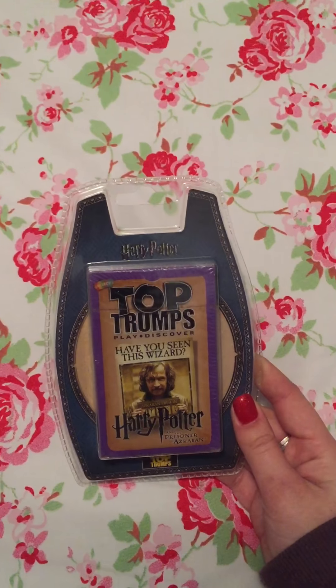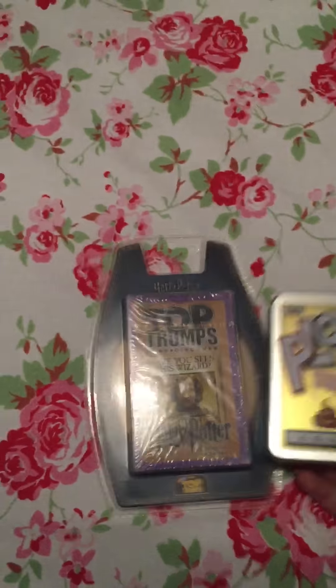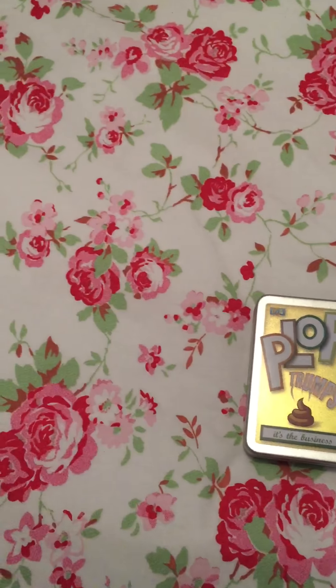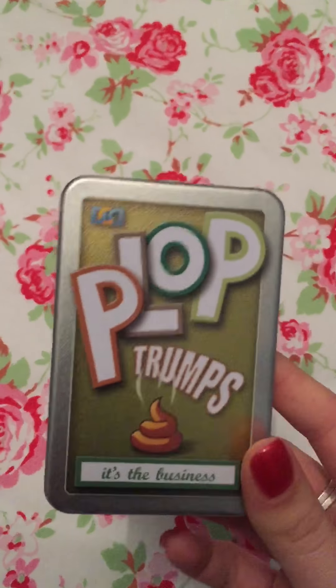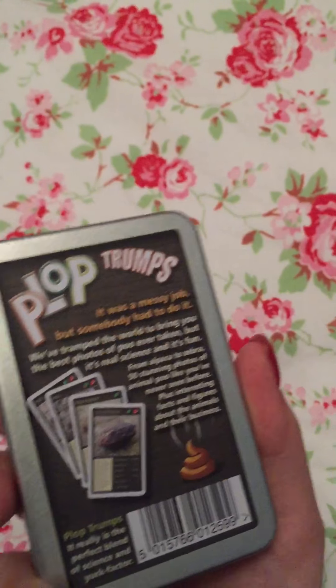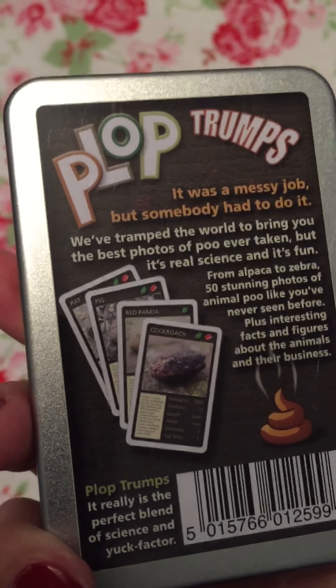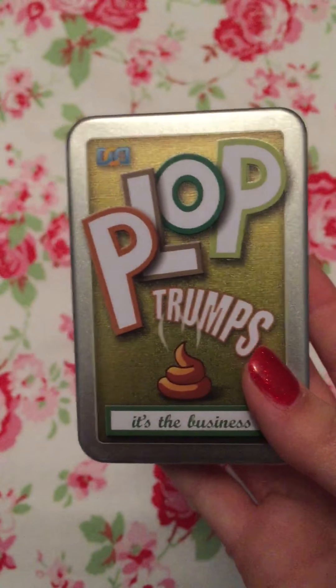Next I have him two packs of Top Trumps. This one is a Harry Potter Top Trumps, and this one is called Plop Trumps — it's not actually made by Top Trumps but it's the same sort of thing. It has different types of animal poos, and I know he's going to love those.